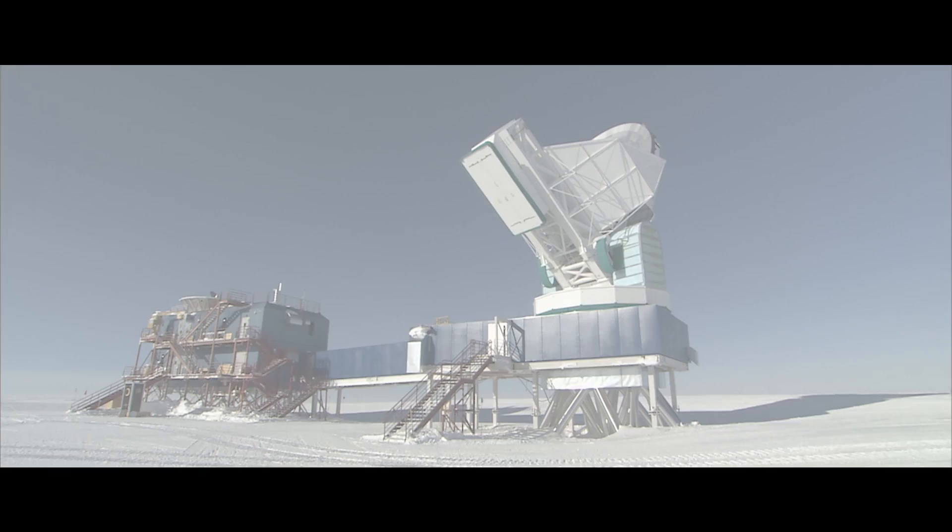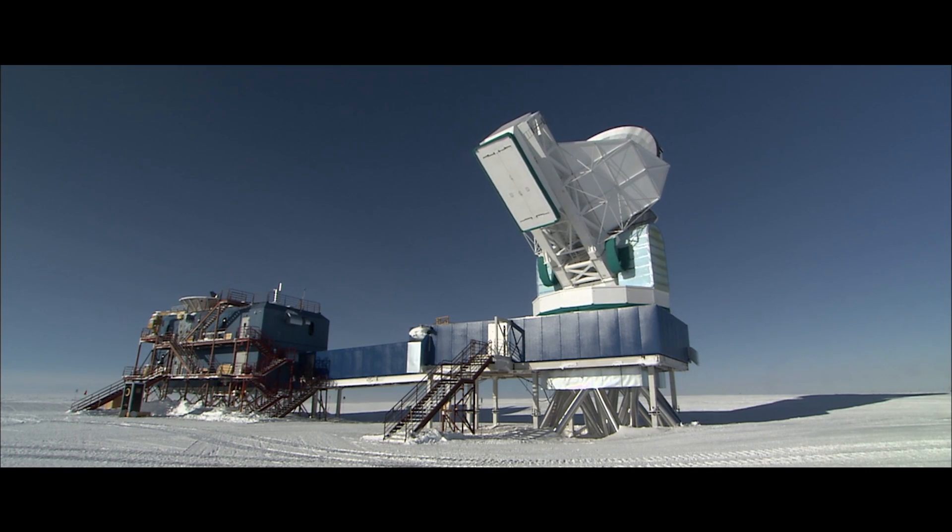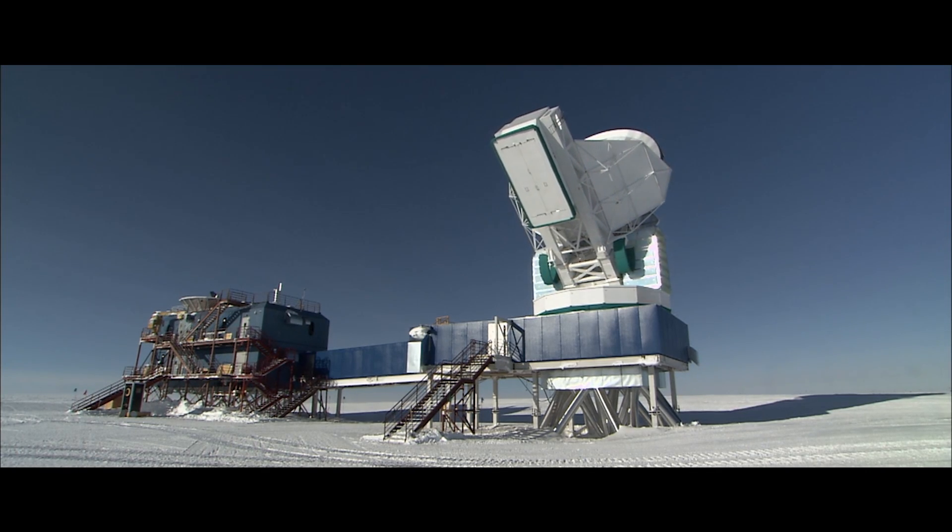We use something called the South Pole Telescope, and it looks at light in the millimeter wave band. We make the camera for the South Pole Telescope, and measuring millimeter wave photons is not an easy feat. We make very special devices and technology using the Center for Nanoscale Materials and the materials sciences division to make custom detectors for the cameras.